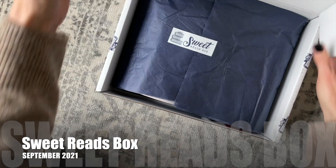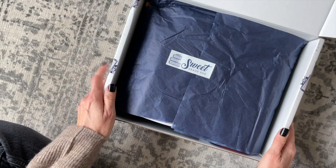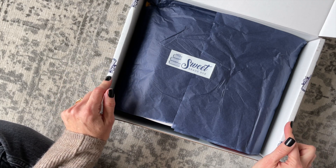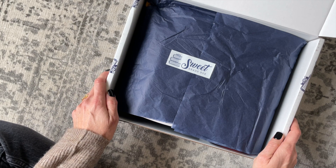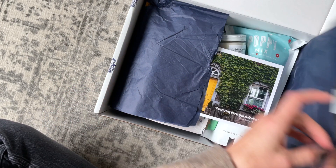Sweet Reads Box is a monthly Canadian book subscription box, just in case you're not familiar — $85 per month, and they're only shipping to Canada right now, but shipping is free. I'll put a link down below to our profile page where we have tons of reviews from past boxes, and I also have a coupon code for 10% off your first box, which I'll link down below as well.